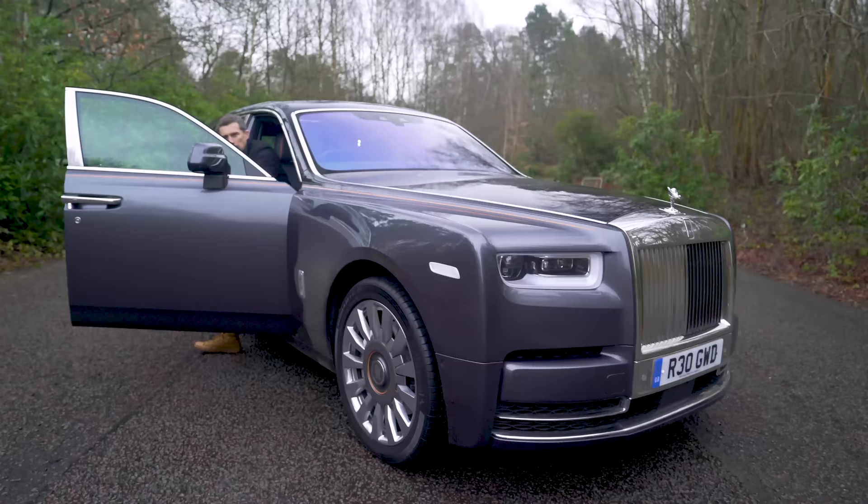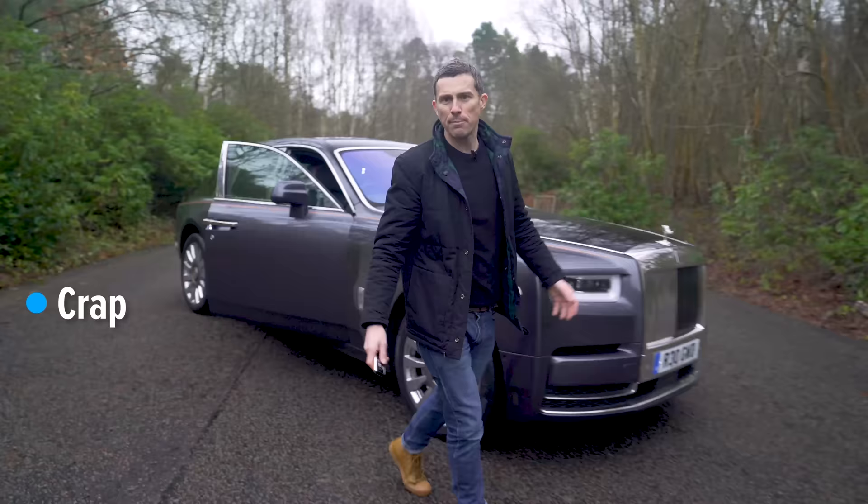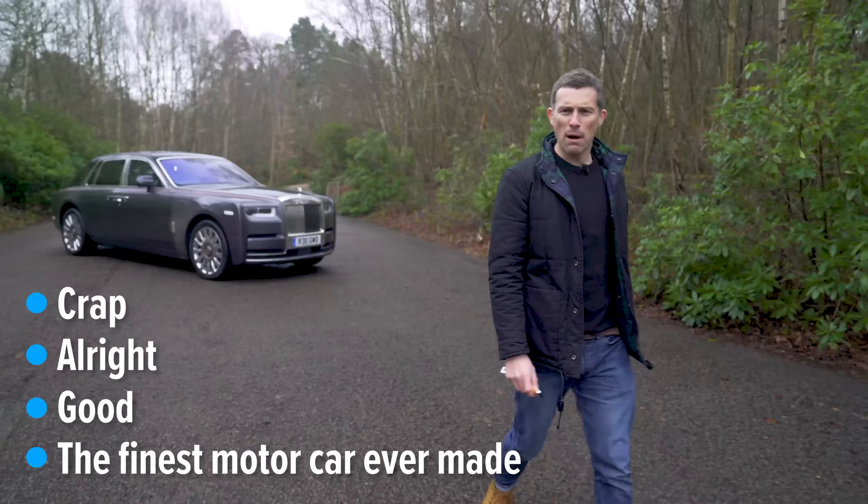So then, what's my final verdict on the Rolls-Royce Phantom? Is it crap? Is it all right? Is it good? Or is it quite simply the finest motor car ever made? Well, I think it's quite simply the finest motor car ever made.